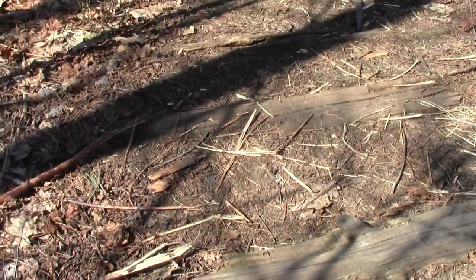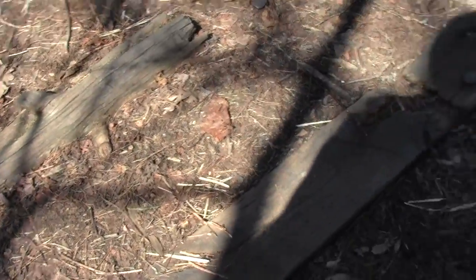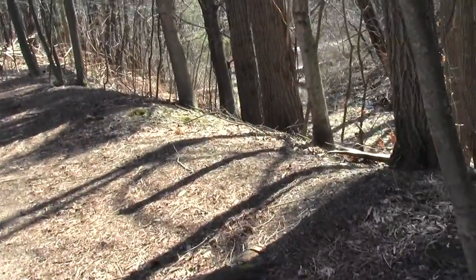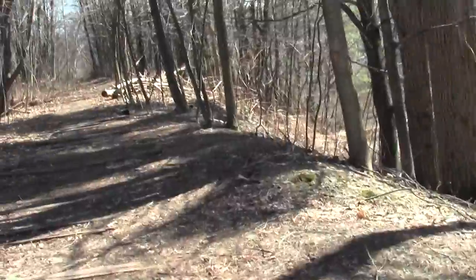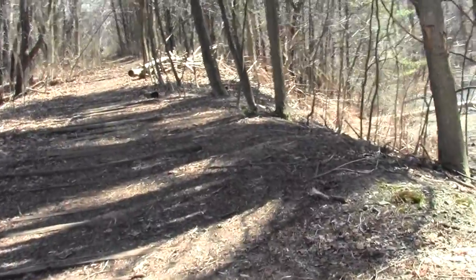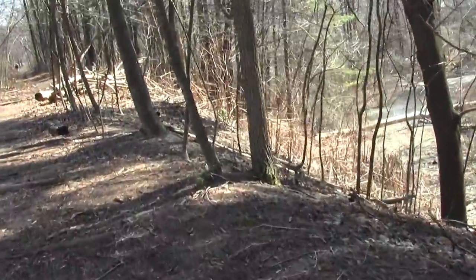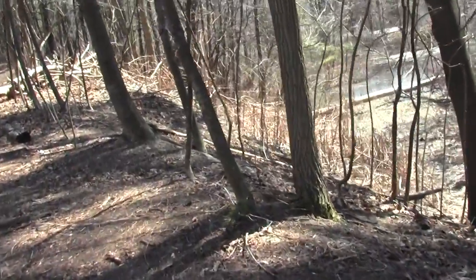You can see here the remnants of the railroad ties because they haven't pulled them up yet. Significant frog noise underway.